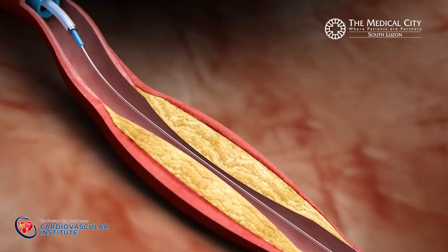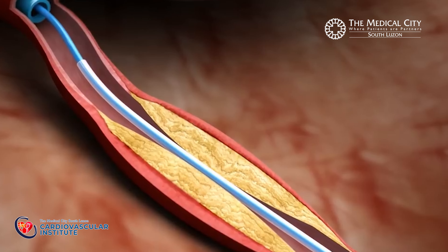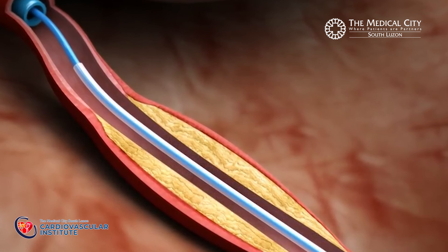During balloon angioplasty, a balloon tipped into the catheter is guided into the artery and through the blockage. This balloon is gradually and progressively inflated and deflated to push the blockage to the side of the artery. This is done repeatedly until we achieve favorable results.